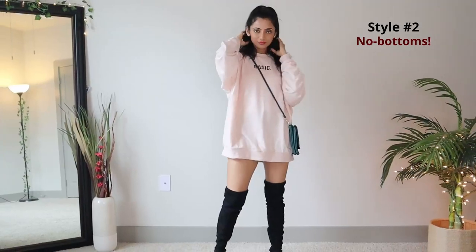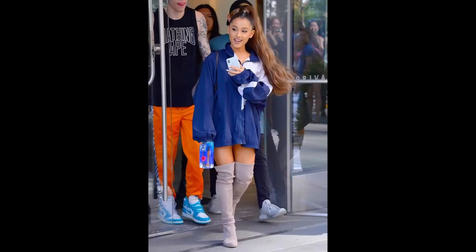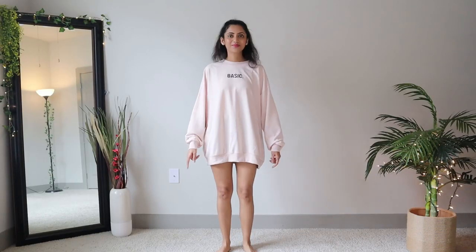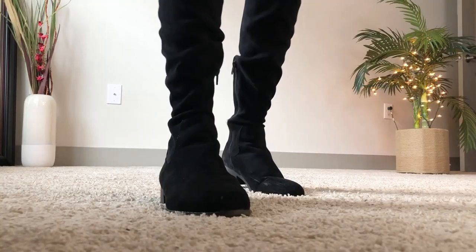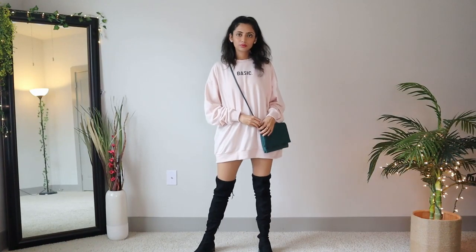How can we talk about oversized sweatshirts and not include Ariana Grande's signature combo? For this look, wear a big long sweatshirt as a dress. Depending on just how oversized your sweatshirt is, you may want to layer some shorts underneath just to be safe. Now couple it with a pair of thigh-high boots — I'm using these black suede ones — and a crossbody bag to create a relaxed yet confident streetwear look.